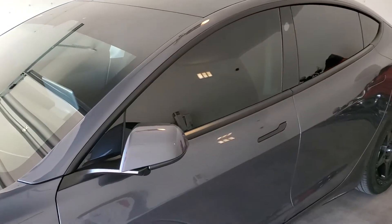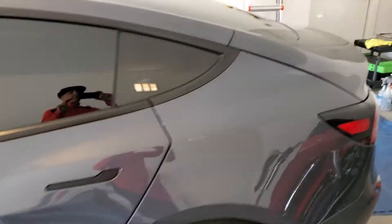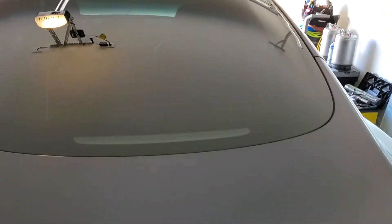We did the EXPEL XR Plus on the eyebrow, front door, back door, driver's back door, and quarter glass. We completely did the whole roof — check out how clean that is. And this is Tint Monkey's famous one-piece back window, which absolutely came out perfect.